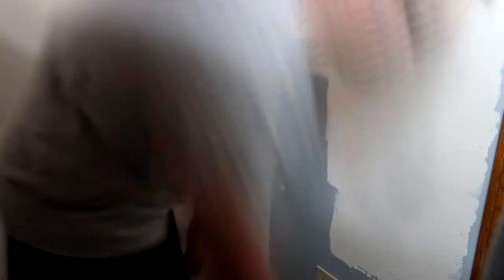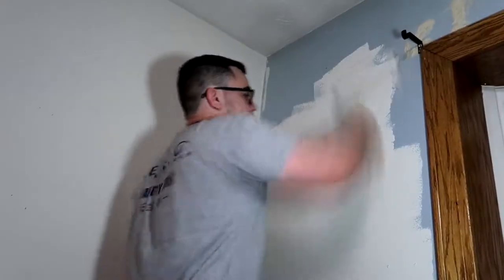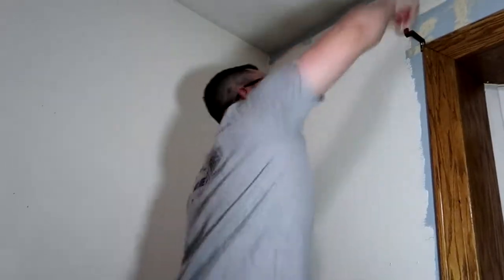Parasailing might be a thing in Florida, but I don't know if I'd ever do that — that's crazy. It might be a little boring just painting a wall, but hey, this is our lives right now. This is the whole lead-up until Florida. Let's start painting. That part of the wall is done for the most part. I didn't get the top part, so we're going to use a small brush for that.